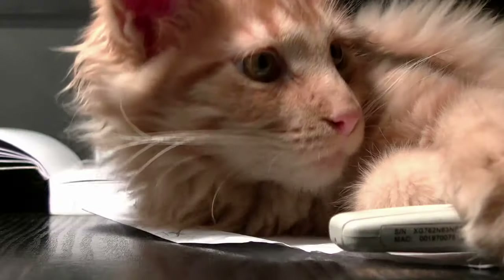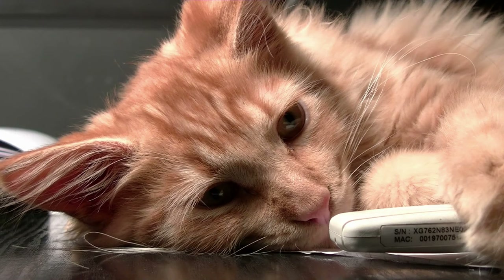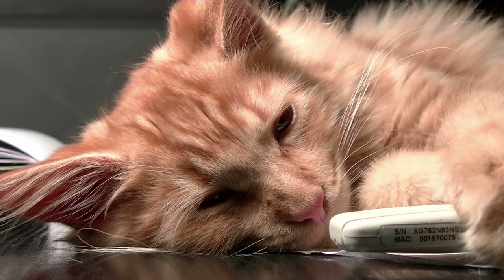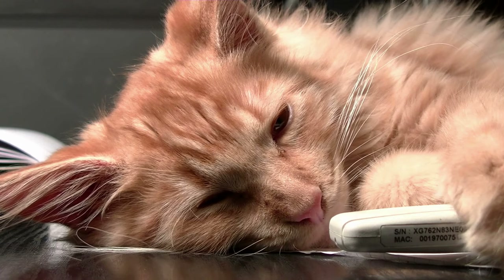5. Cat-friendly furniture. Invest in cat-friendly furniture that satisfies your cat's need to scratch, climb, and hide. Scratching posts, tunnels, and cozy hiding spots give your cat outlets for natural behaviors and help protect your own furniture.